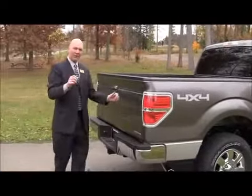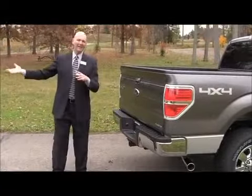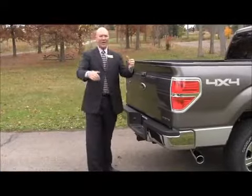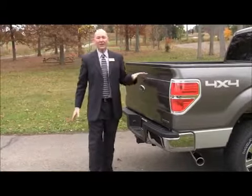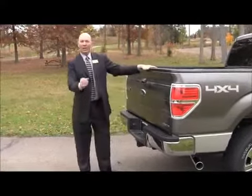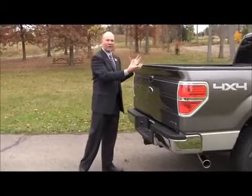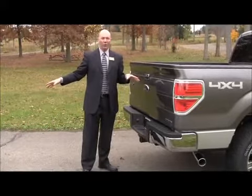Standard on the F-150 is trailer sway control. Let's say you're towing an 11,300-pound load and it starts to get squirrely — maybe you blow past a semi and road conditions aren't the best. Before your trailer swings dangerously out of control, if you have trailer brakes, it will brake your trailer and reduce engine power to help keep control of your trailer without you even knowing about it.